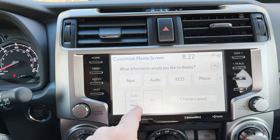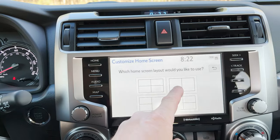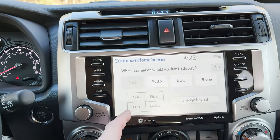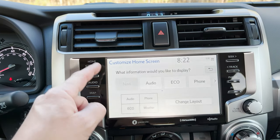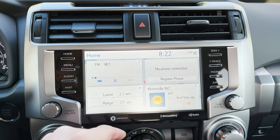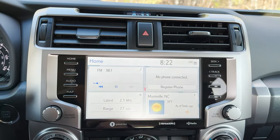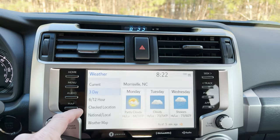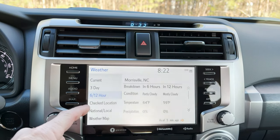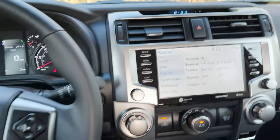And then you can change — do you want three, two pieces of information, or four? Let's do four: navigation, audio, eco, and phone. So now when we go back to home, it's going to say four pieces of information. We can do our three-day. Beautiful day today — 68 and sunny.